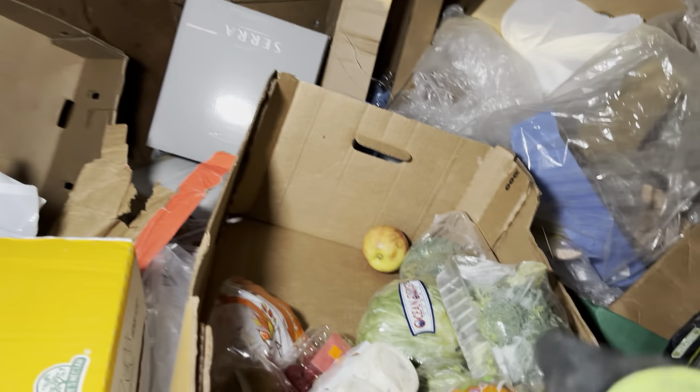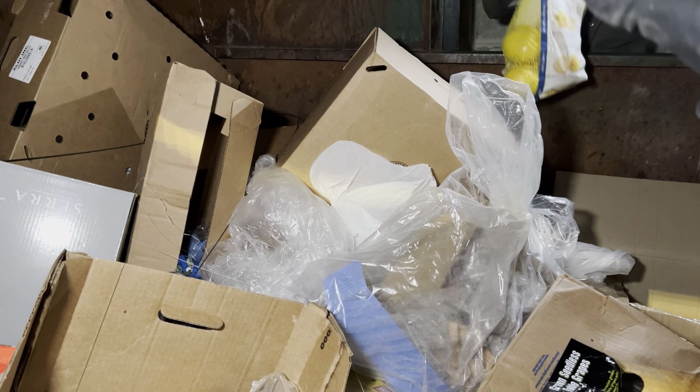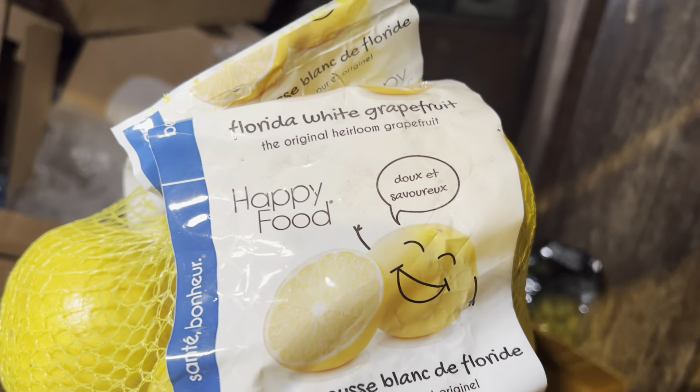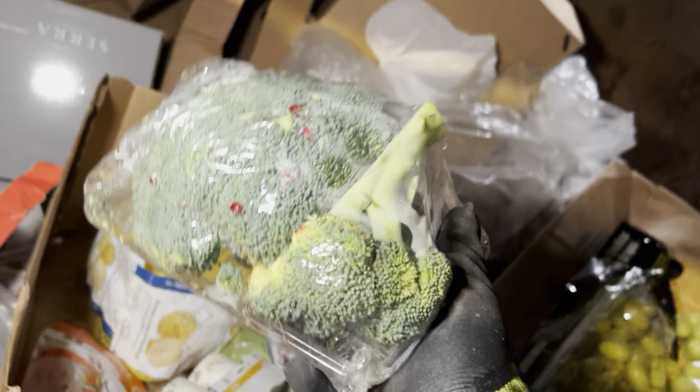This is actually the same Aldi's where we found that bench. What are those? Those are not lemons, are they? Oh — grapefruit! Those are awesome. I've never seen a yellow grapefruit. We'll take those.